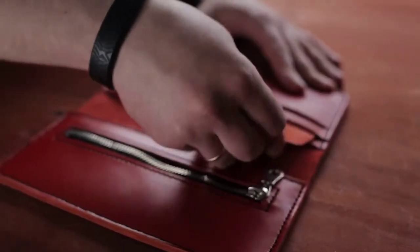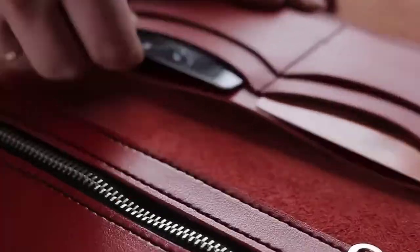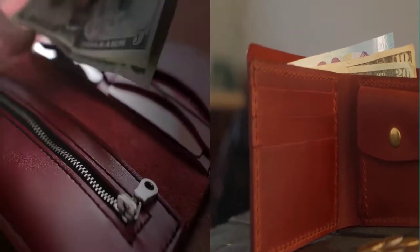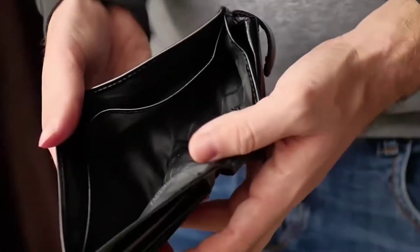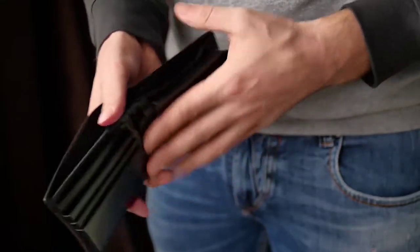Finding the right wallet can be a daunting task for men. The search for the perfect wallet often involves finding one that is both stylish and practical. A slim wallet can offer the perfect balance between fashion and function, allowing men to maintain a professional appearance while keeping their essentials close at hand. In this video, I will be exploring the 7 best slim wallets for men on the market today.